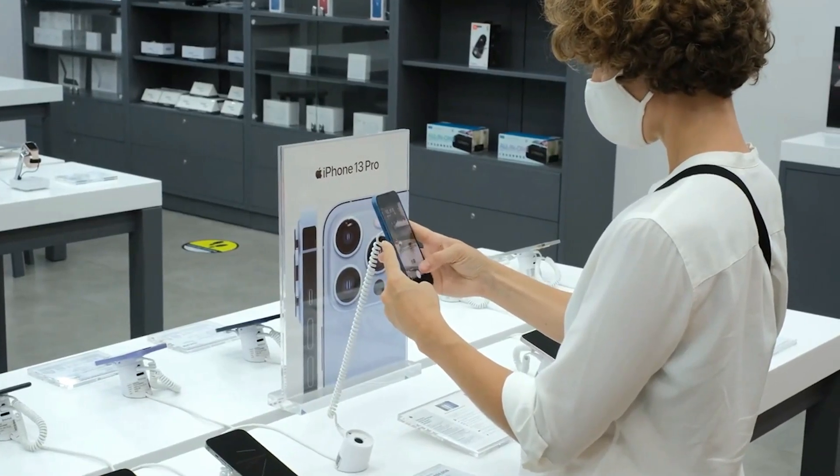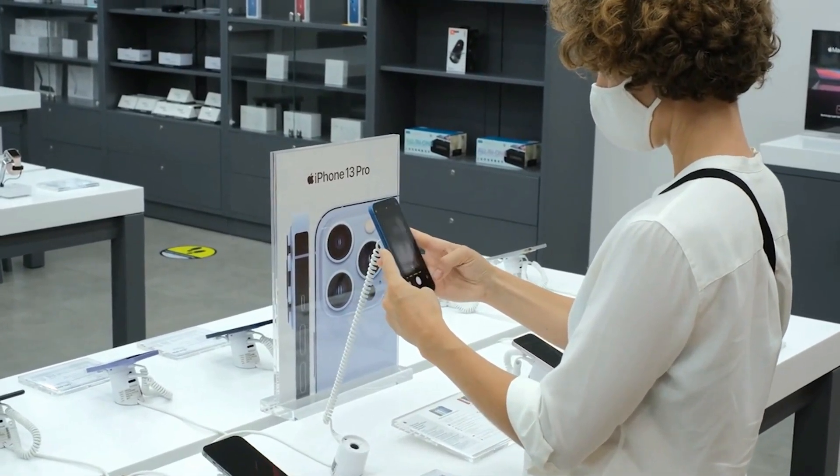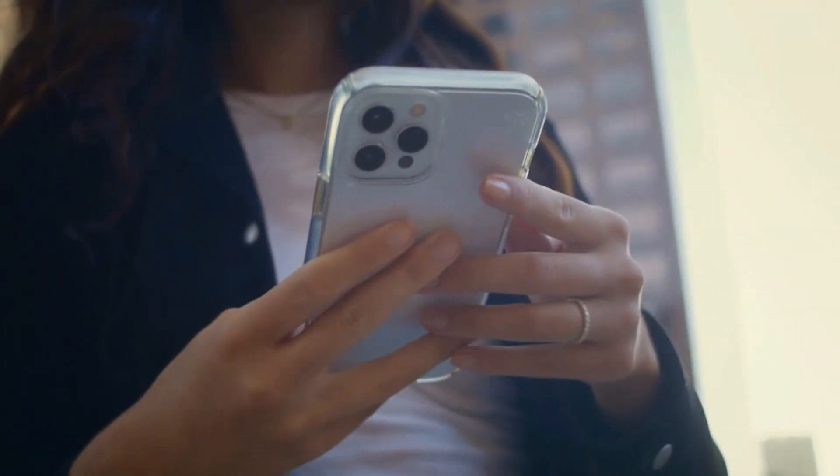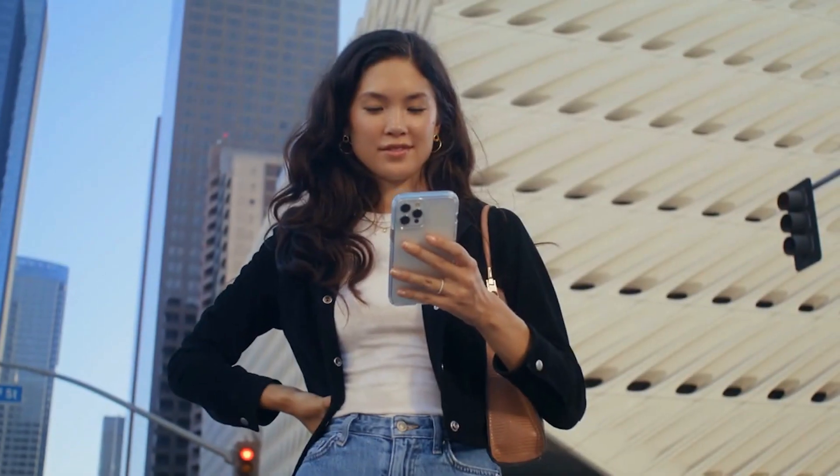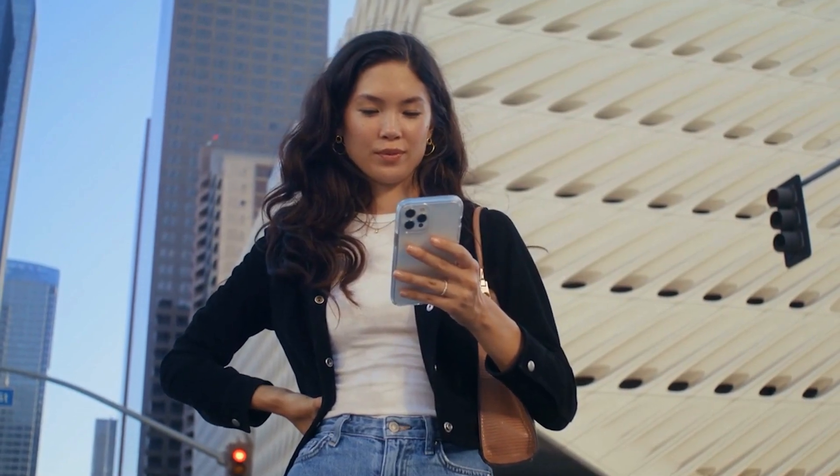It's not surprising that the normal iPhone user doesn't use many of its best features, which is why in today's video, we are going to share some unknown iPhone features that a large number of users do not know about.